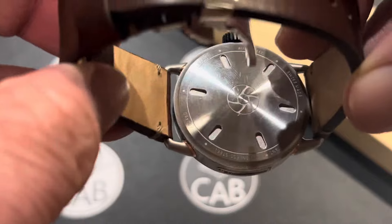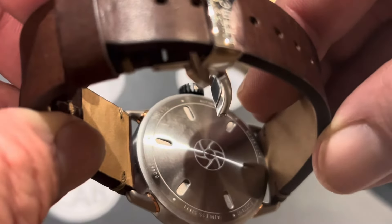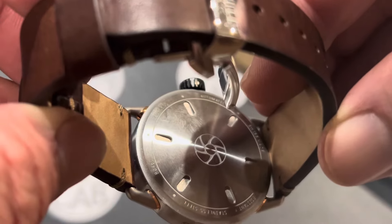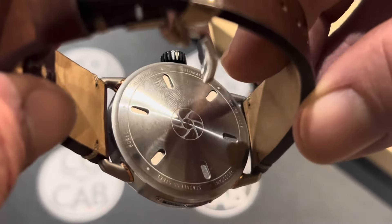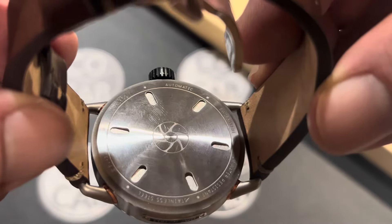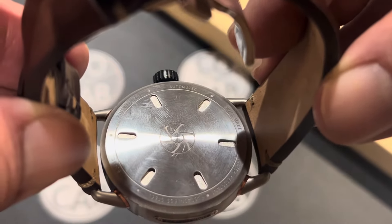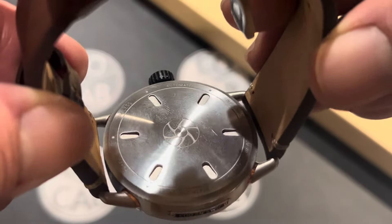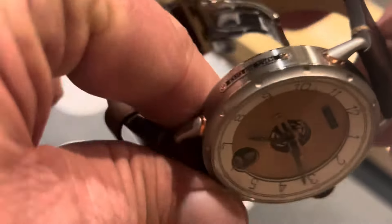The case back is engraved with the logo right in the center. Going around it, it says Timeless, automatic, Swiss-made, 50 meters water-resistant, stainless steel, and has a serial number. It does provide screw-down access to the movement. The case back is slightly concave, but it's a very comfortable watch to wear.